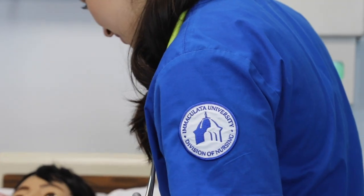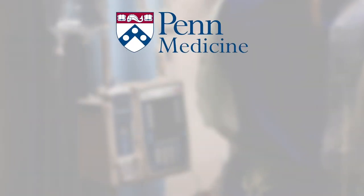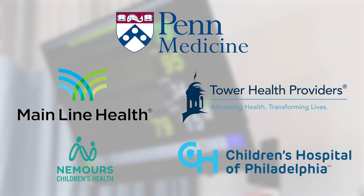These labs help us practice our skills outside of clinical, and IU Nursing partners with many reputable healthcare systems in the area, including Penn Medicine, Mainline Health, and Tower Health, as well as Nemours Children's Hospital in Wilmington, Delaware, and Children's Hospital Philadelphia.